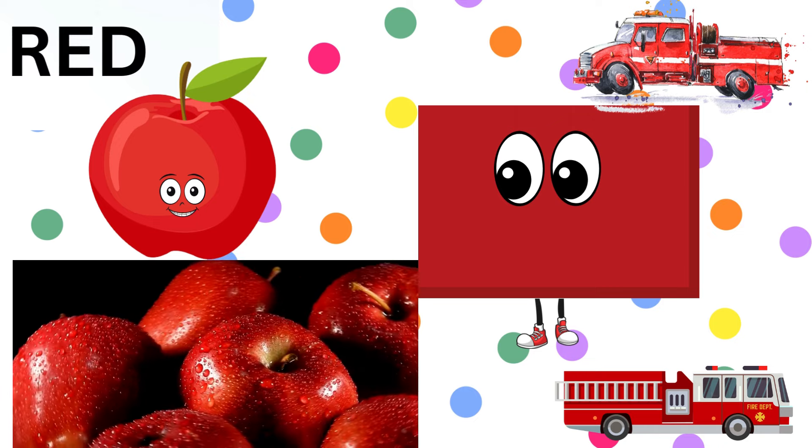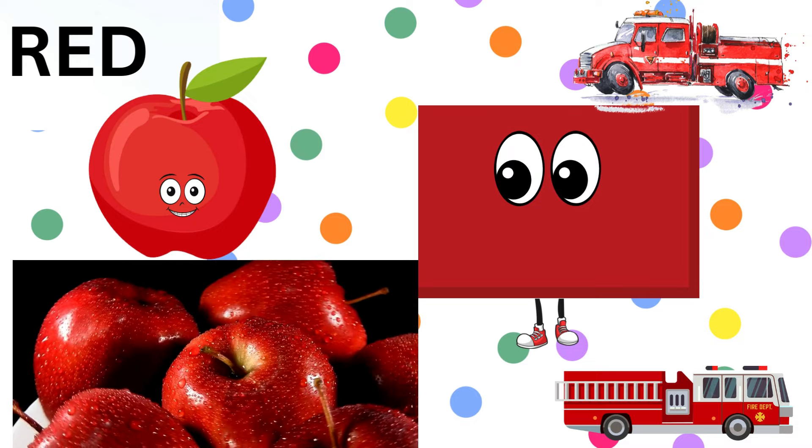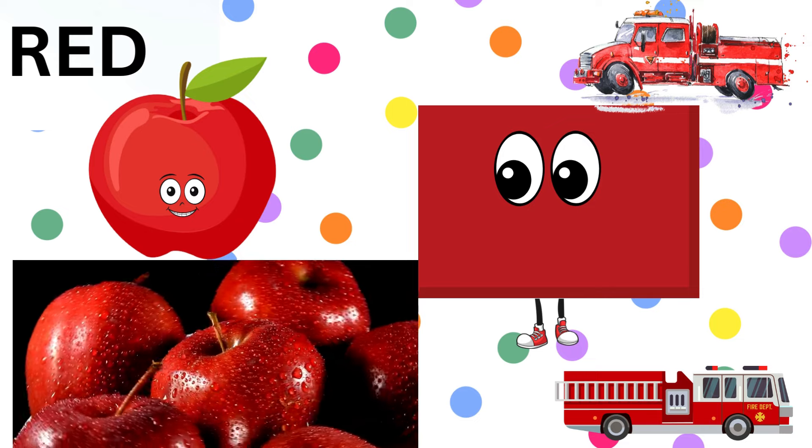Our color number four is red. R-E-D, red. Look at those juicy apples and the bright red fire trucks racing by. Red is such a bold and exciting color.